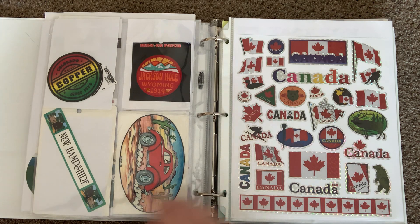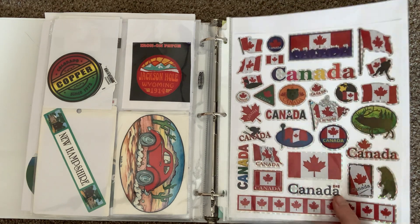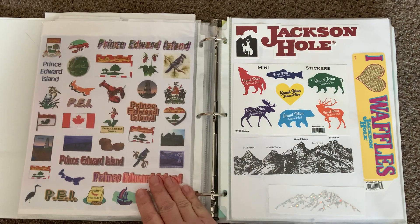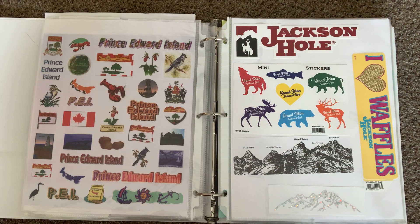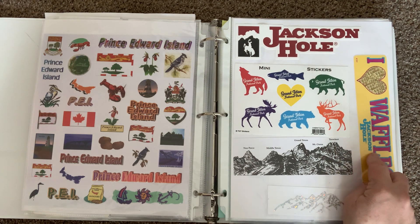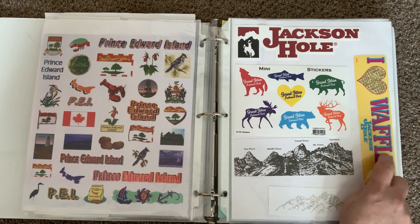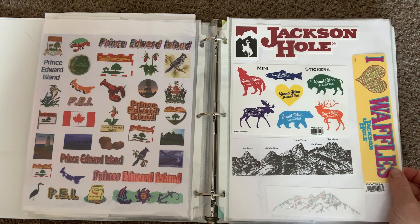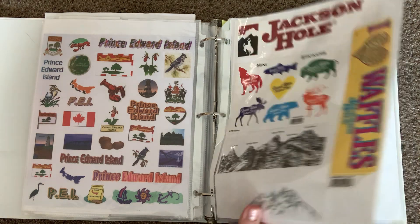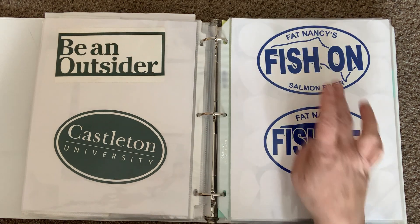A patch and this fun Canada sheet — I like how it's prismatic, I think that's the term. This was a fun prismatic sheet in PEI, Prince Edward Island. At the top of the mountain in Jackson there's a waffle place, and they had these stickers — I remember buying it wishing it was scratch-and-sniff because they were so yummy, but it's not. This is where I went to school in Vermont.